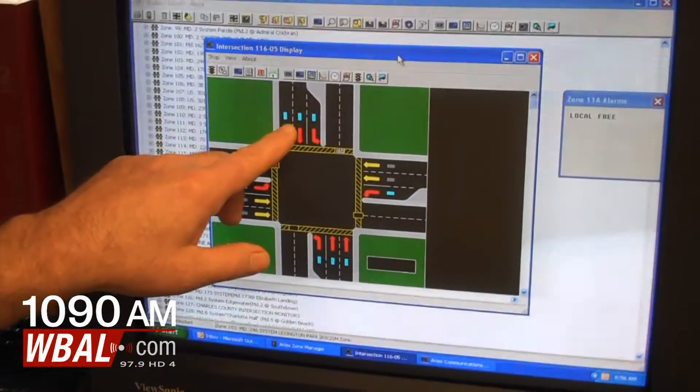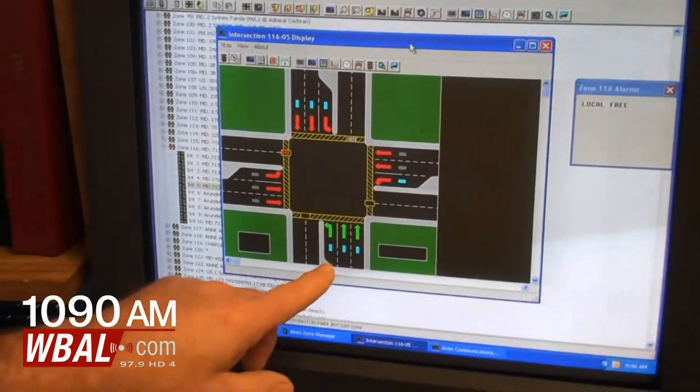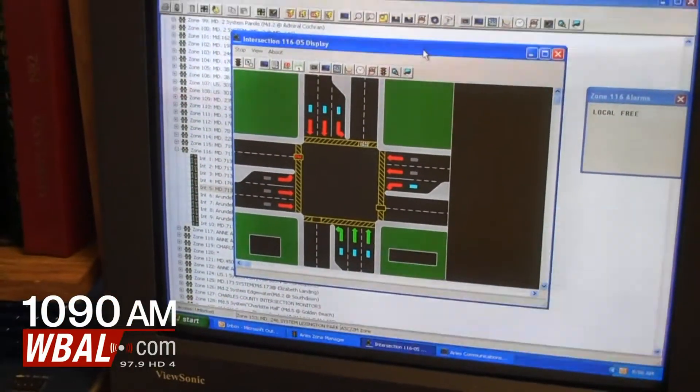All these blue squares you're looking at are loop detectors. There's a vehicle sitting on the side road waiting to be served. We're now servicing the side road — you'll see the actuation. There are vehicles there, present.